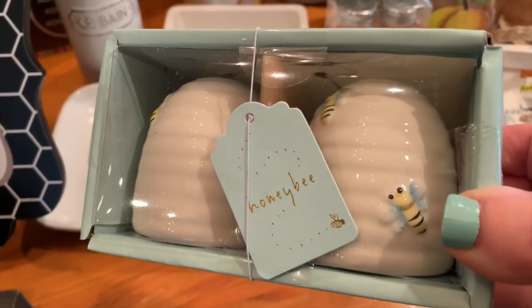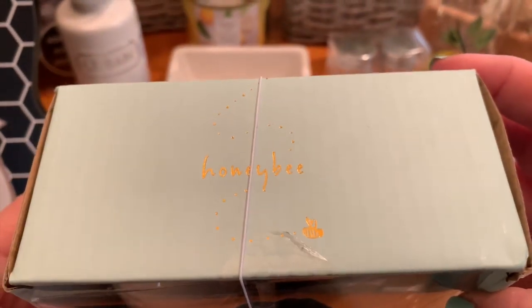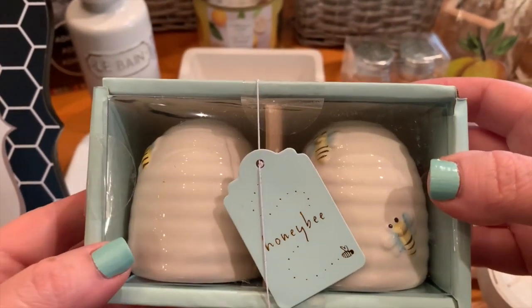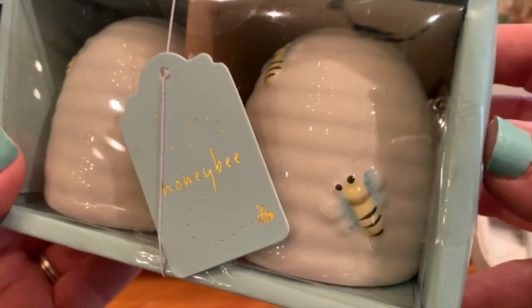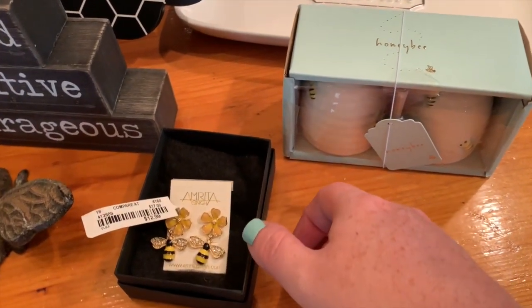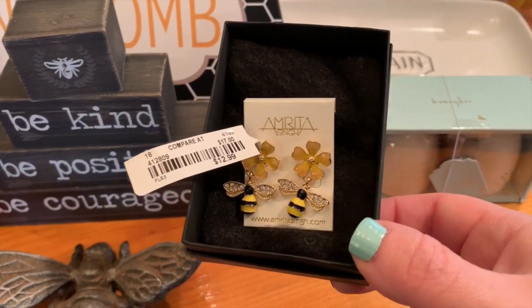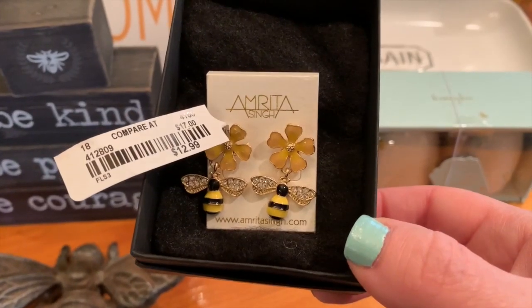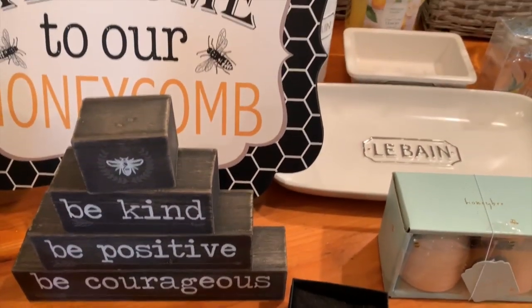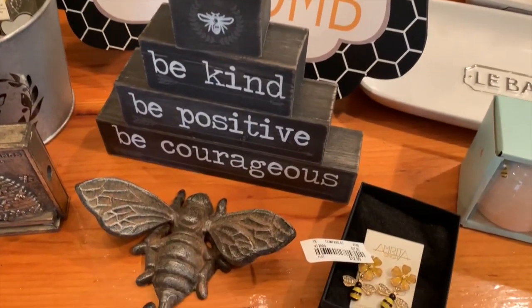Also from Marshall's, I picked up these cute little honeybee or beehive figures - super cute as a set for $3.99. Then from TJ Maxx I picked up just one item, but I had to show it with my bee stuff - these were $12.99, found in the glass jewelry case there. They'd be really cute for summer.